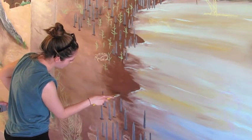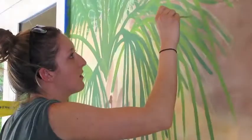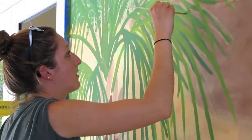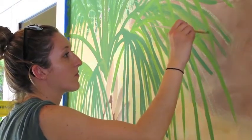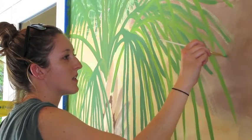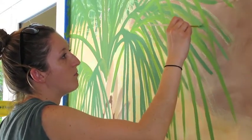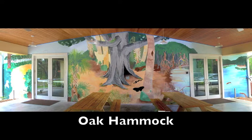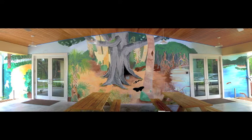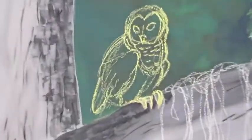I incorporated my artistic background into helping educate and inform people about our wildlife. This mural is a big project — it's a 48 by 11 foot wall. We are encompassing three different habitats in it: the Pineland Scrubs, the Oak Hammock, and the Coastal Wetlands, which are all habitats that exist around the Oslo Riverfront Conservation Area.